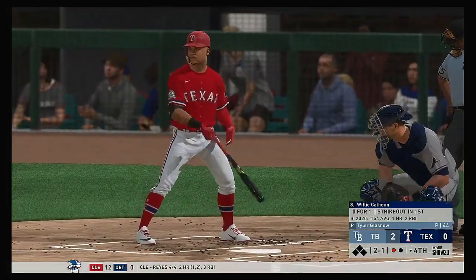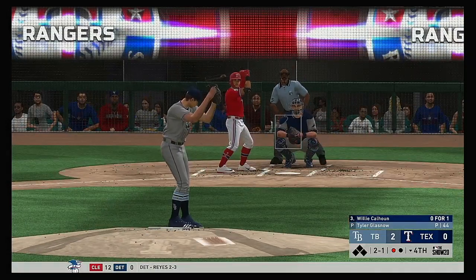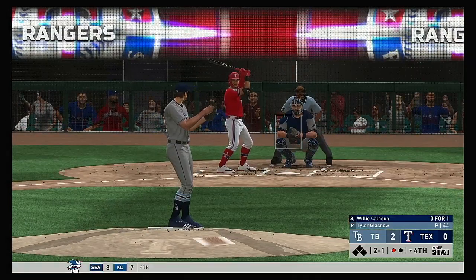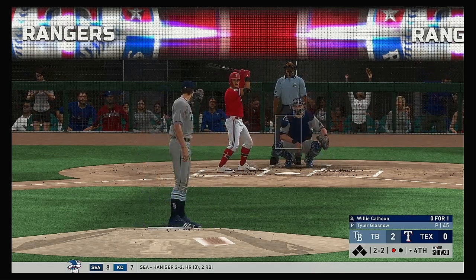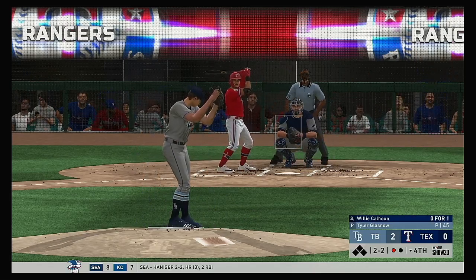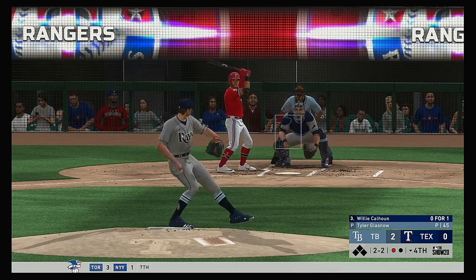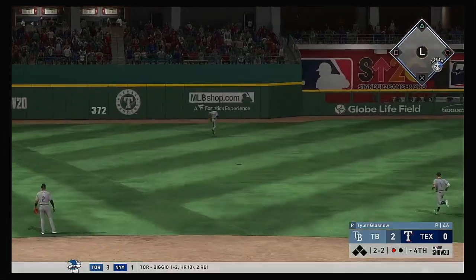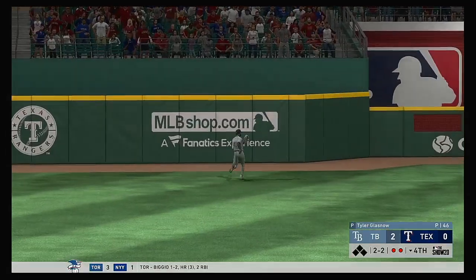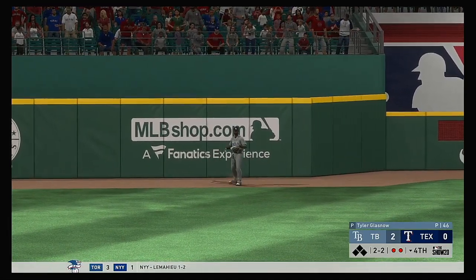Next to the plate for Texas, Willie Calhoun. He looked to bounce back after striking out his last time up — you could tell he was late on that one. We'll see if he tries to cheat to something this at-bat. Here's the 2-2 — lifted the other way out to left center. Left fielder is on the move, he tracks it down and makes the play to record the second out.